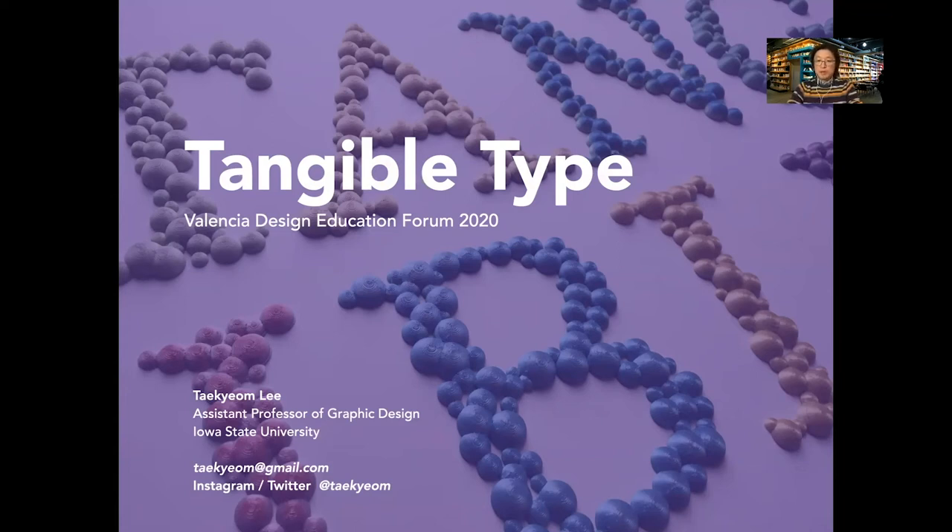Hello, my name is Tegan, and I'm teaching graphic design at Iowa State University. Today, I will talk about my research, a series of exploration with tangible type, and how it influenced my teaching.